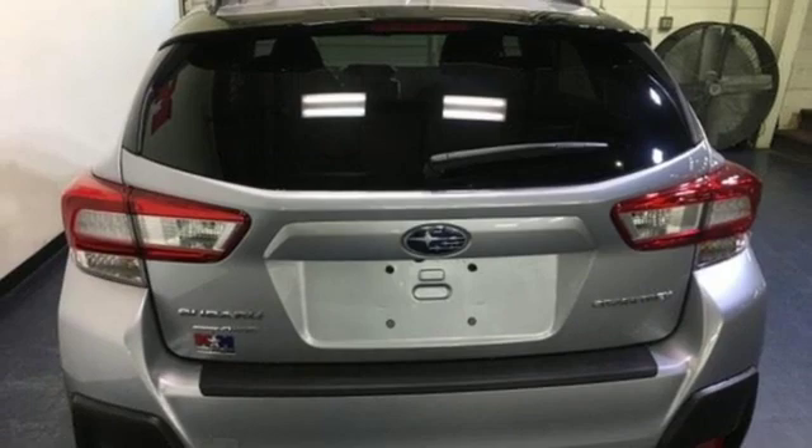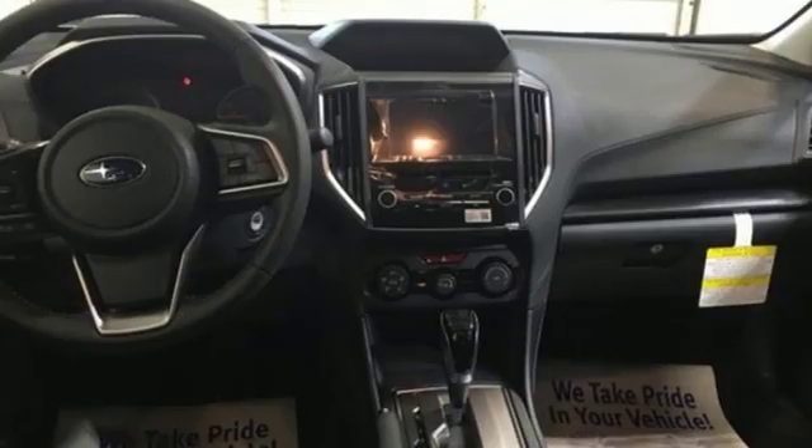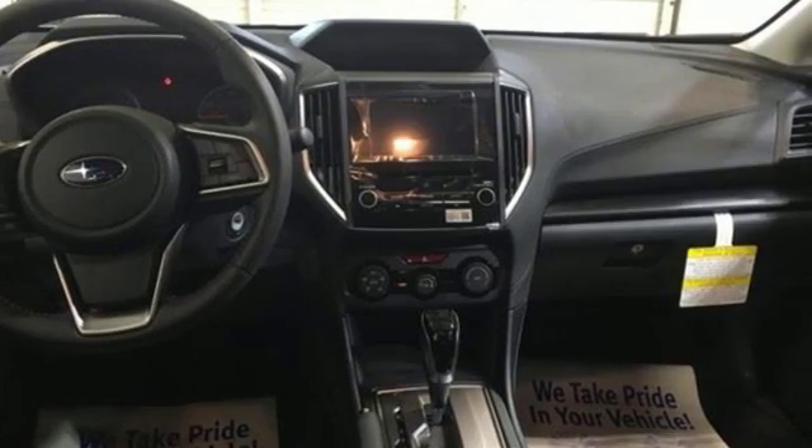When you want long-lasting reliability paired with great gas mileage and award-winning safety, you want Subaru.